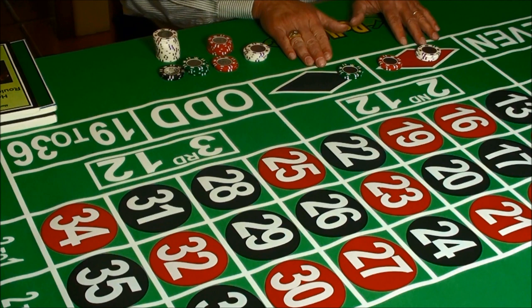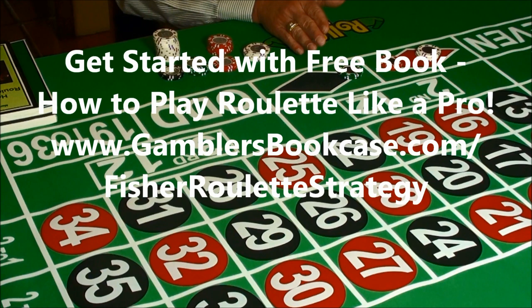If you didn't follow the logic behind the bets I made, don't worry. It will all become crystal clear when you download the Fisher roulette strategy.